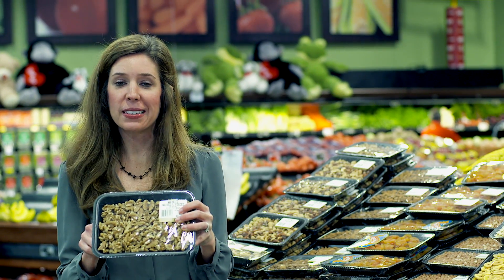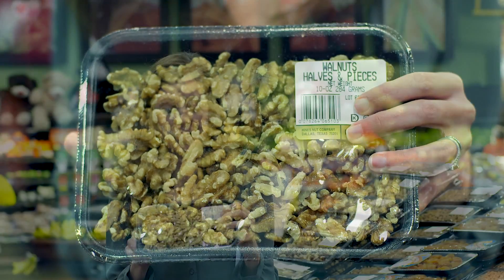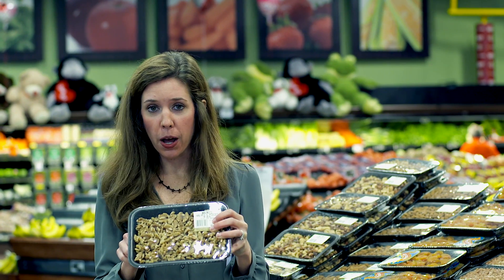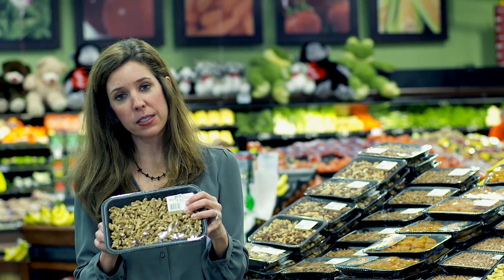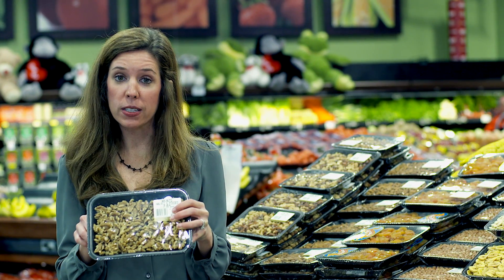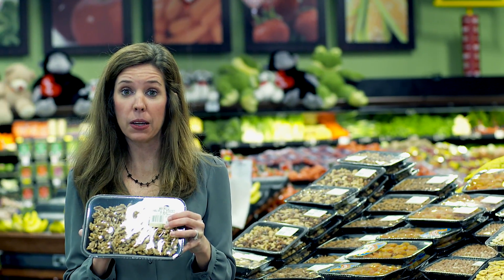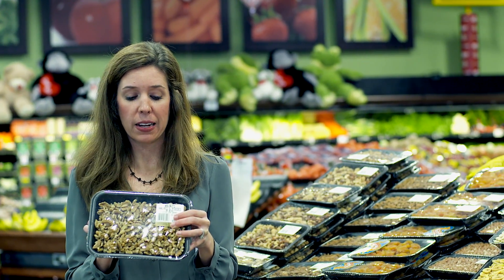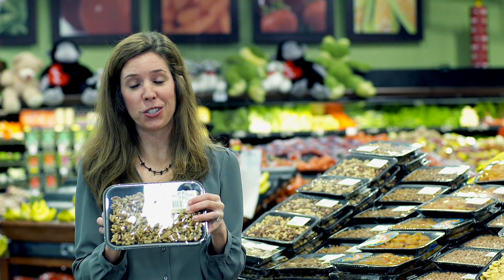The next ingredient on the list today are walnuts. Walnuts are actually a great source of omega-3 fatty acids. Just one quarter cup provides over 100% of your daily needs for omega-3s. They can lower our risk for heart disease and cancers. Walnuts also contain vitamin E, which is a powerful antioxidant. They're a great way to add flavor, nutrition, and crunch to your recipes.